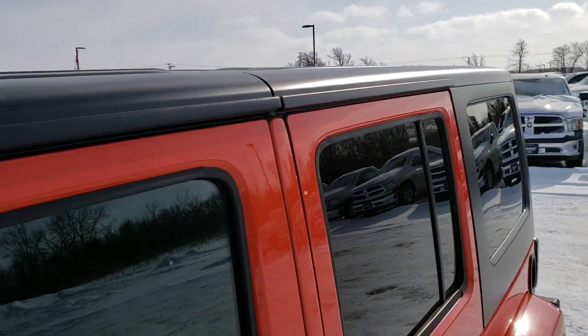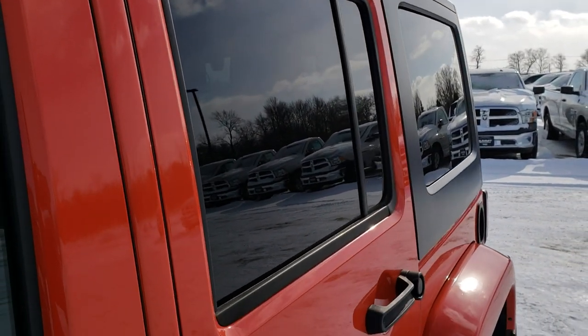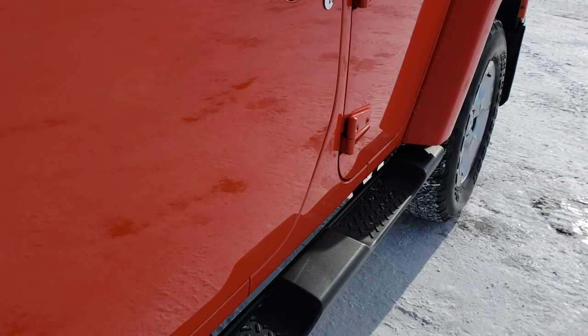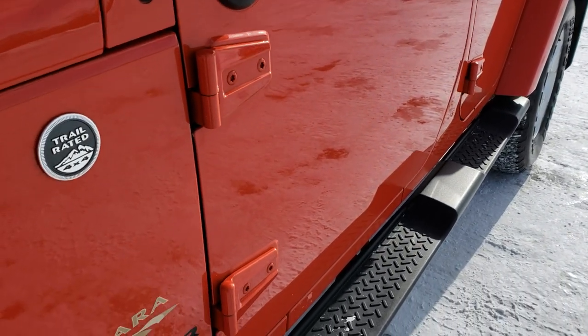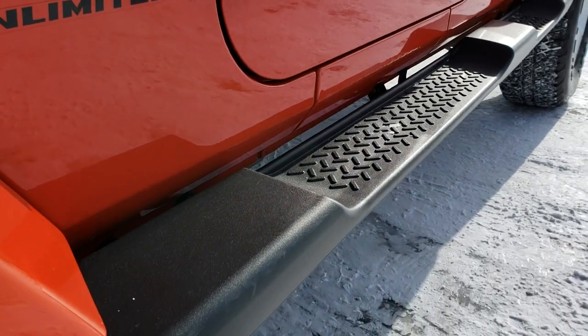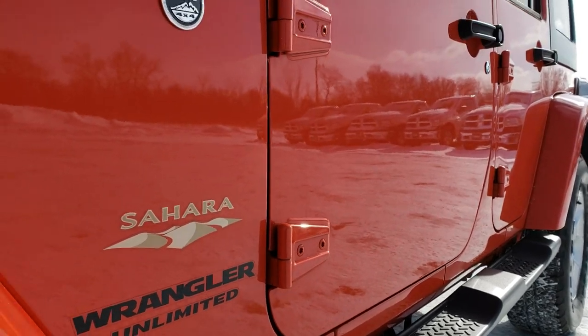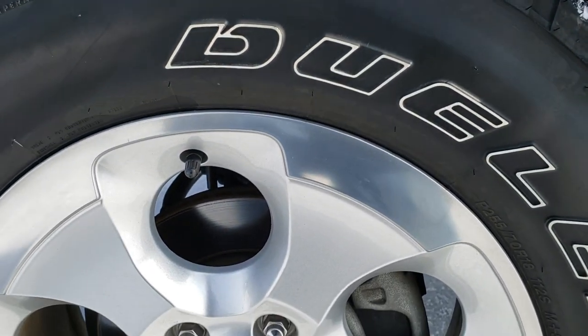I bought it brand new, leased it brand new, and just sold it back to the store here. Sunset orange pearl coat is the color. We shoot all of our videos in 1080p, so if you have HD capabilities on your computer, tablet, or smartphone device, turn them on right now because it is like you're right here looking at the vehicle with me.